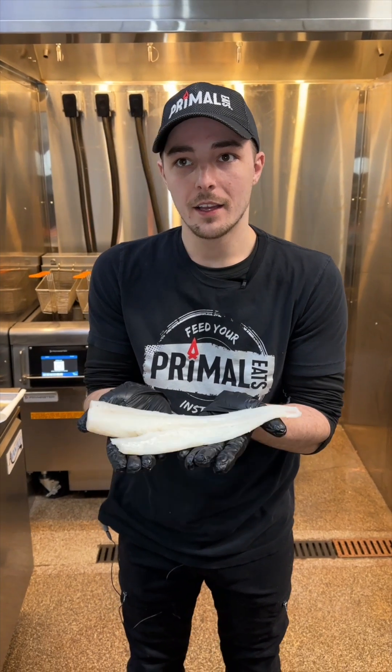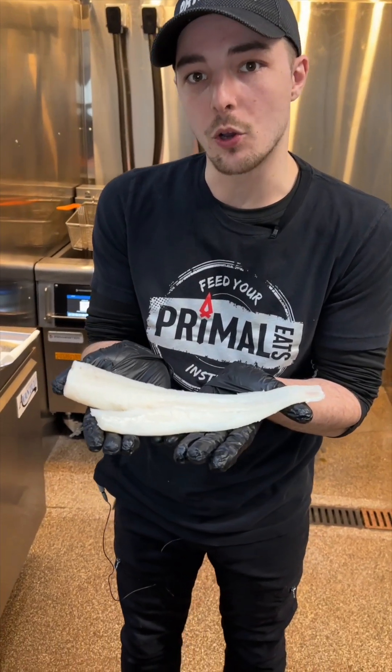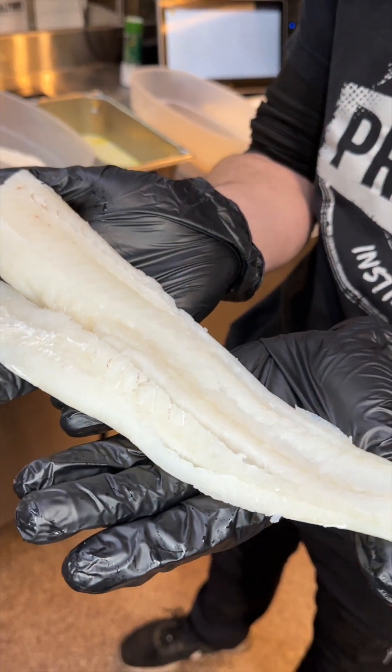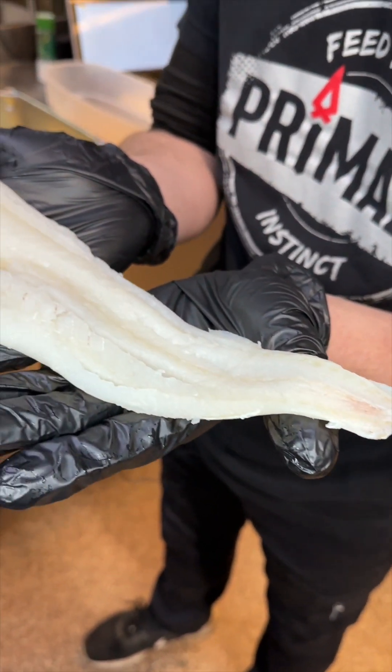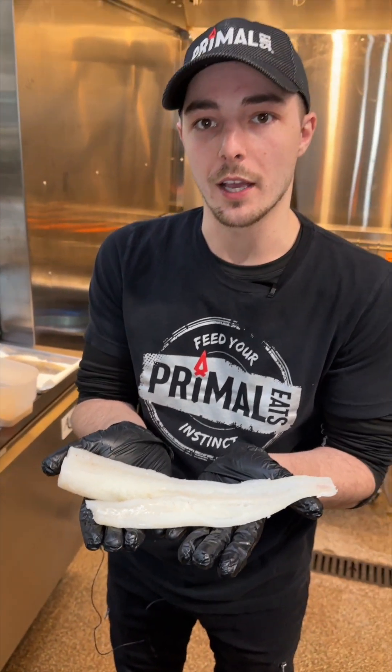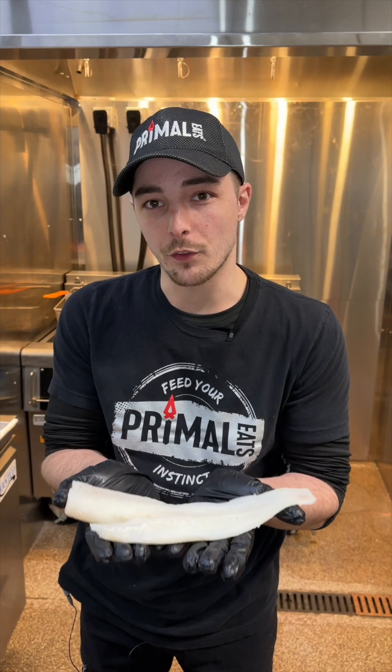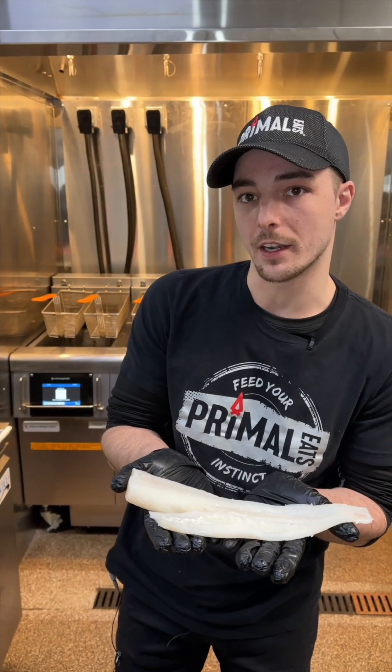Wild caught cod, 10 ounce fillets, frozen on the boat and shipped directly to Primal Eats. Most cod that's frozen is shipped to China, thawed, processed into small chunks, frozen again, and shipped back to the U.S. You'll find out that our once frozen cod is much more flaky, sweet, and tender than anything you'll find anywhere else.